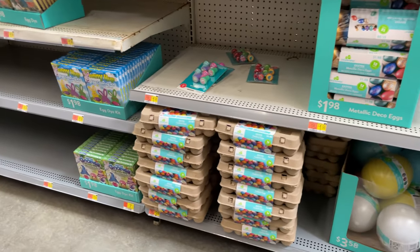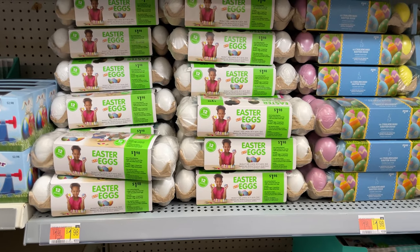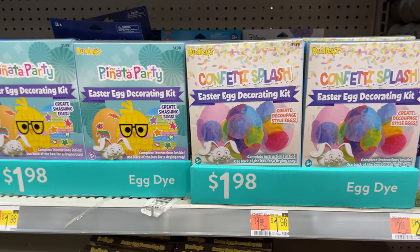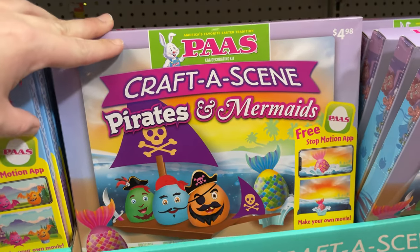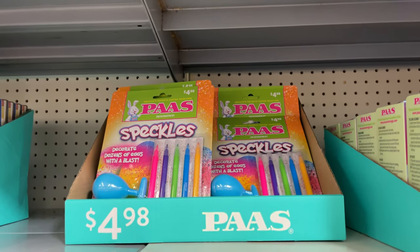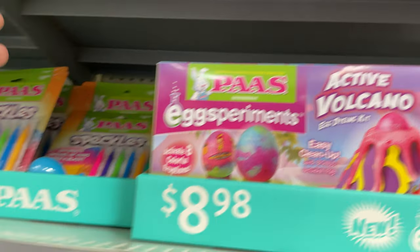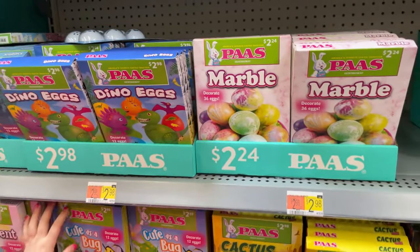And then they have the dye kits. You can buy fake eggs if you don't want to crack them and just want to color them — I always buy real eggs. They have colorful markers and different dye kits — these ones are $1.98. This one looks fun, it's a mermaid one. And it's little dragons. They have the speckled eggs. This one looks like a lava one — I've never seen that, it's like a volcano. And the green eggs. So those ones are $2.98.